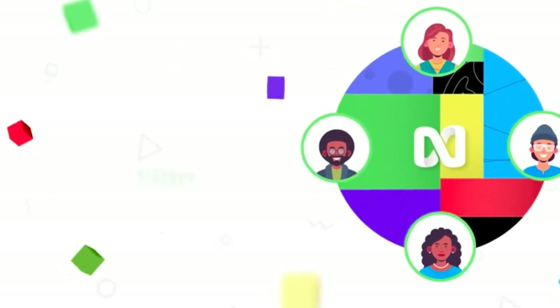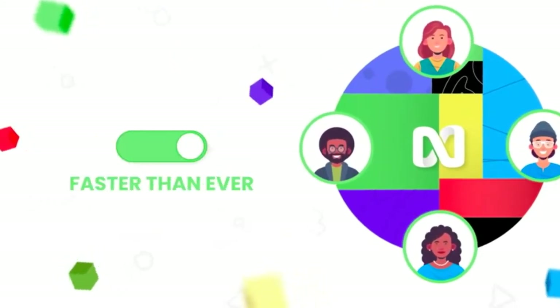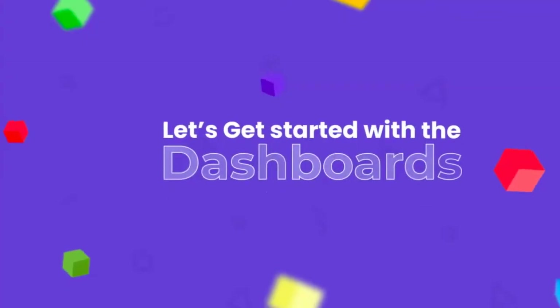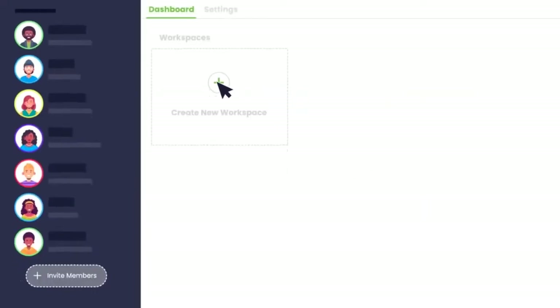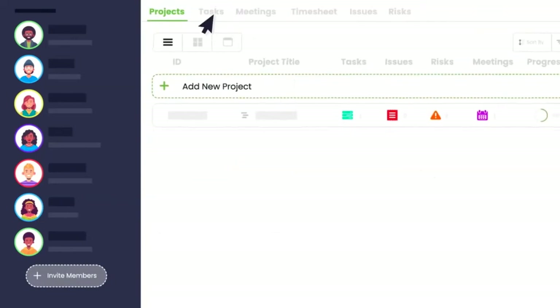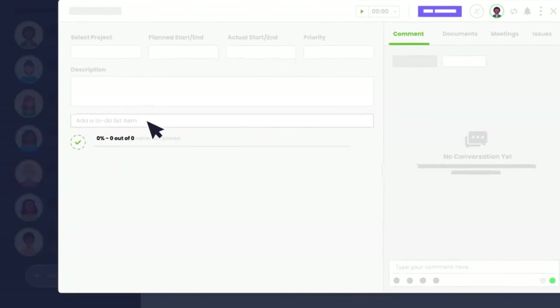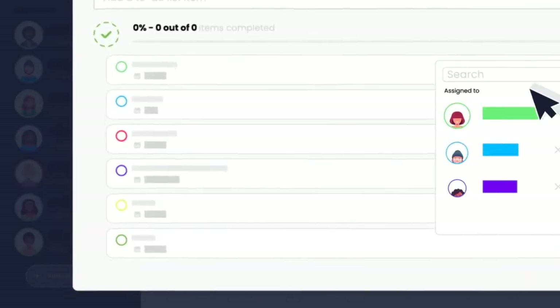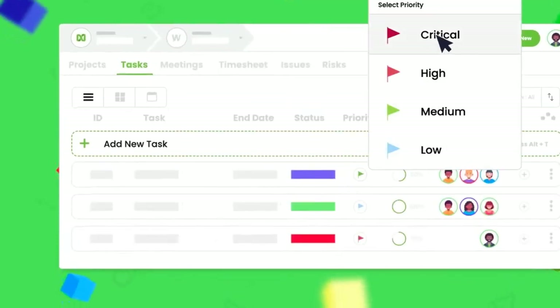Let's have a look at some of the cons, and there's not many to be honest. First — maybe this is a bit nitpicky — attaching large files takes a bit of time, which can slow down your workflow. Secondly, it's not the best for a team with over 50 members, but that would be an enterprise and you'd need to contact them for enterprise pricing. And also the support team can take a little longer than usual to respond to tickets.